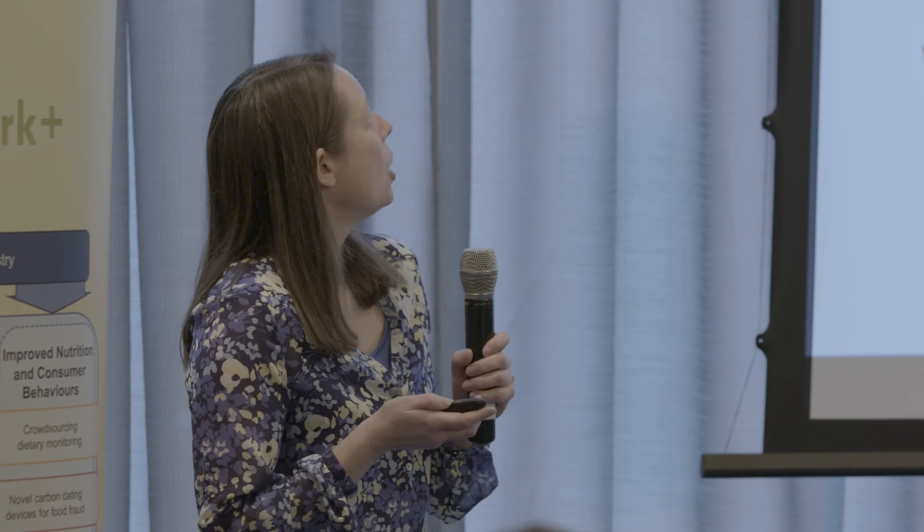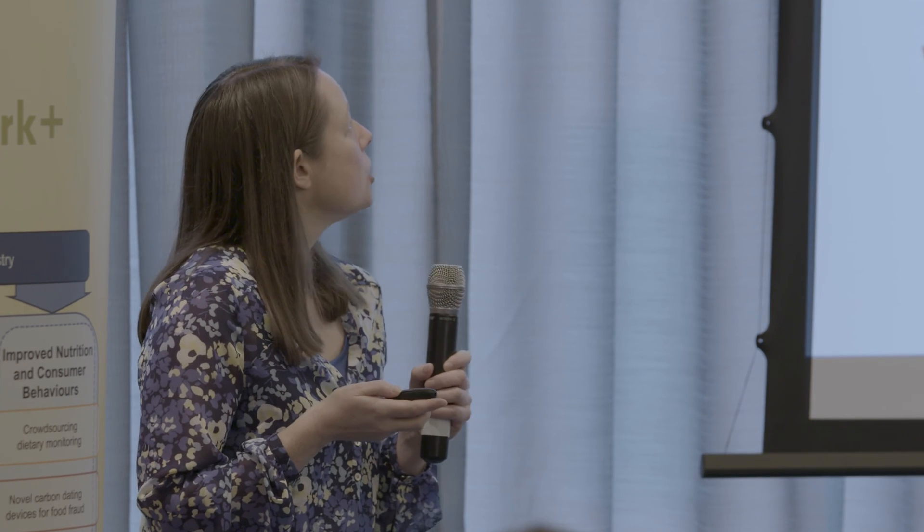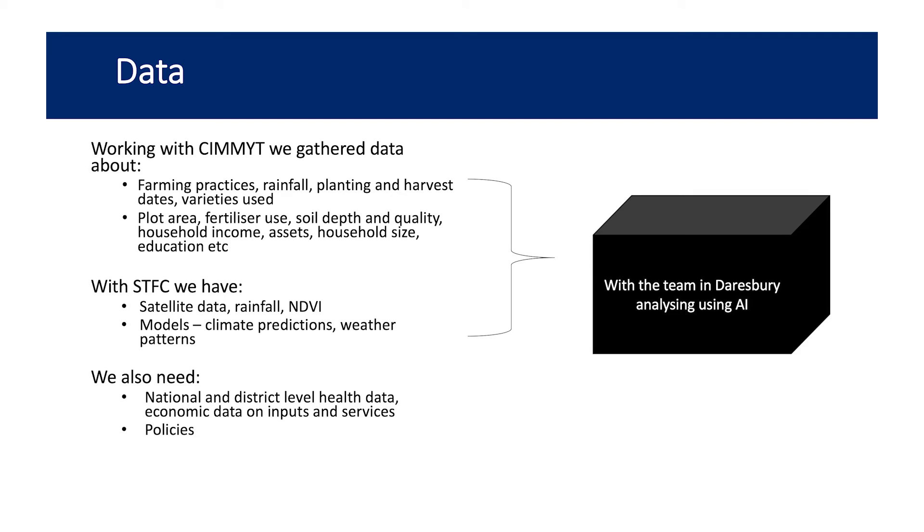In terms of data, we collected some from our contacts in Malawi. We work with CIMMYT, the Maize and Wheat Centre, who run lots of projects in Malawi and collect loads of data — rainfall, types of yields, different crops, planting systems, harvesting time, and household data such as number of people in the household, farming area size, who works the land, and soil type. From STFC we have larger datasets: satellite data, rainfall, NDVI, and models as well.